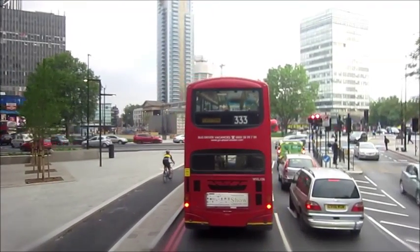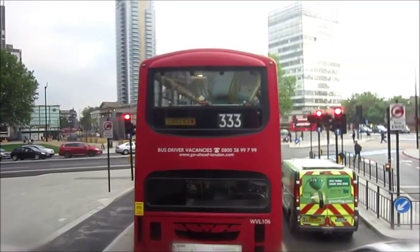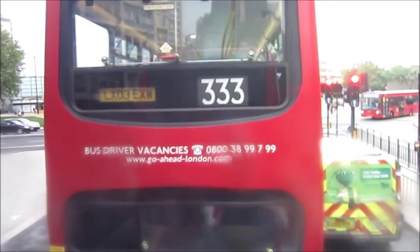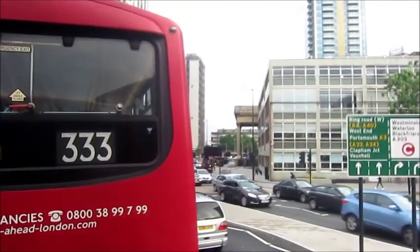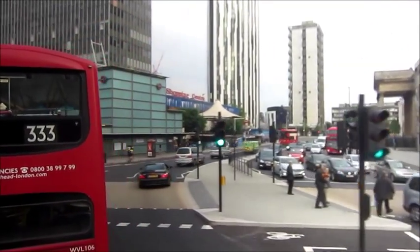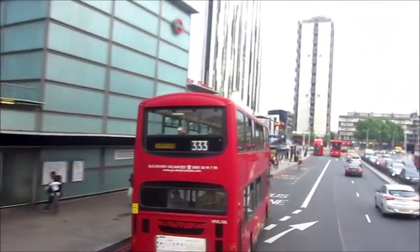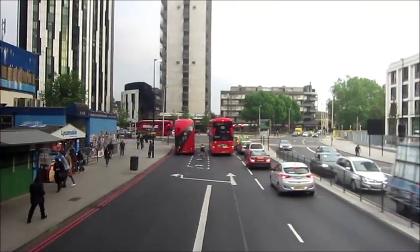They've redone Elephant and Castle — annoyingly, they've removed the subway. The new Elephant and Castle appears to be a magic roundabout design, but you don't get all of the sections. That's a bit weird. We can travel in the bus lane. Elephant and Castle Station.